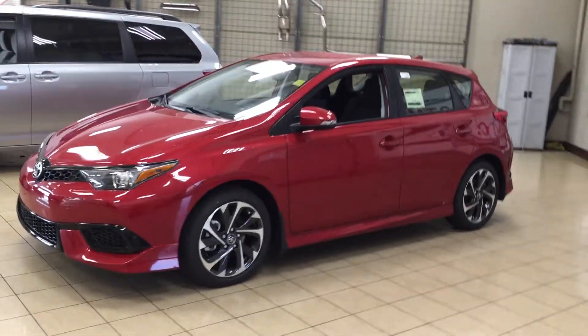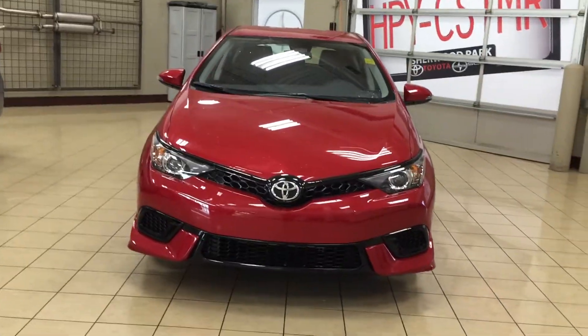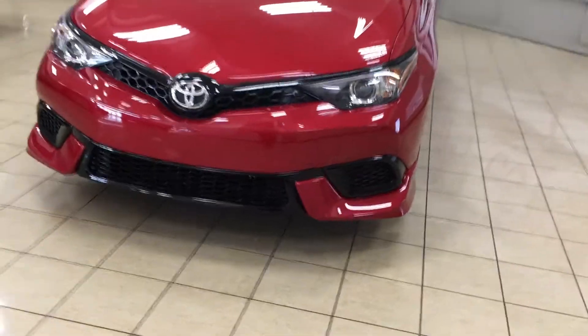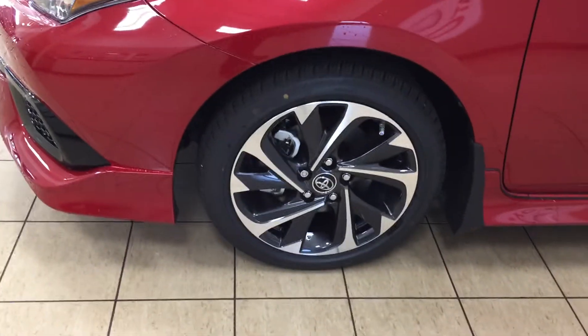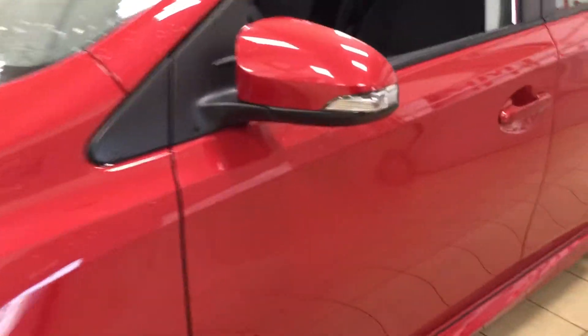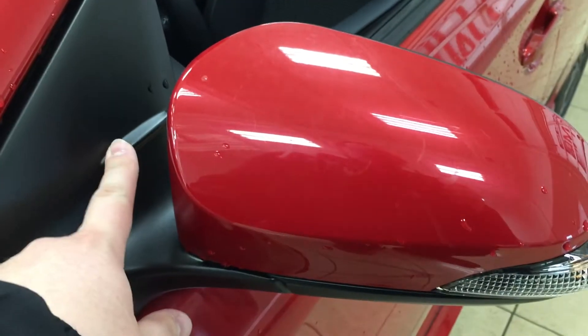A couple of the exterior features you will see on the IM are its auto daytime running lights, and if we take a look over on the side here, you're going to see your 17-inch aluminum alloy wheels. You also have your integrated signal lamps, as well as your heated mirrors and power folding mirrors.